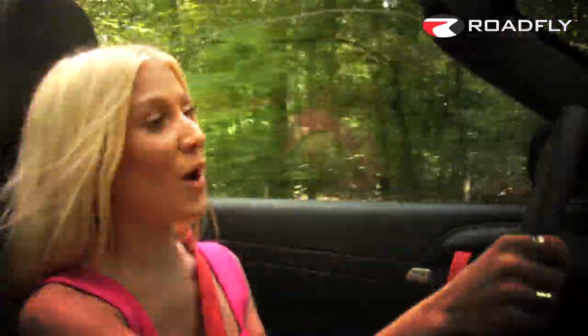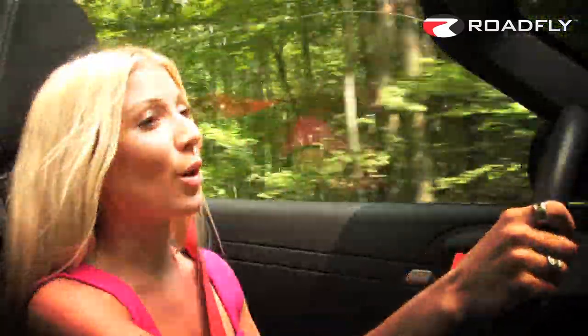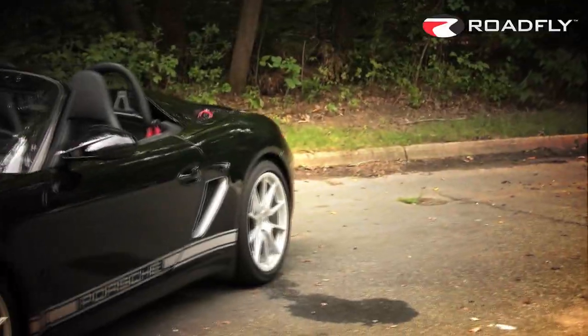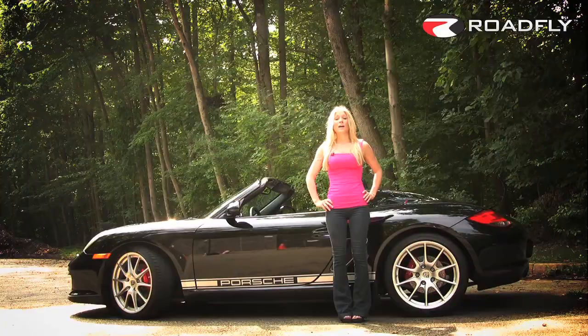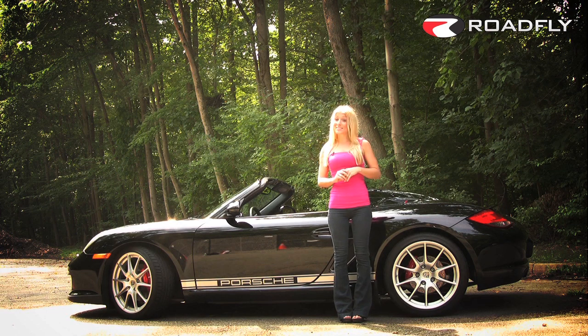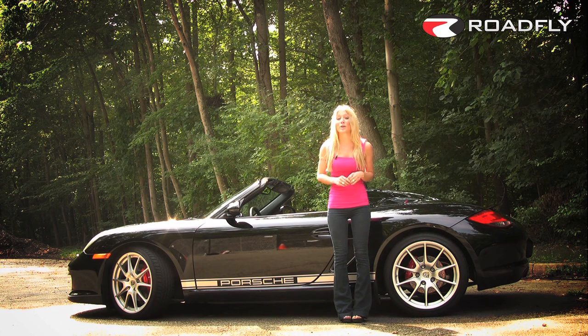Now if you get this car, you cannot take it through a car wash — this is a hand wash only car. And there's also an amusing part of the owner's manual that suggests if you are driving with the top up, you should not exceed 120 miles per hour. Undeniably gorgeous inside and out, and with a 0-60 time of just over 4.5 seconds, the 2011 Porsche Boxster Spyder is likely to induce some jealousy.